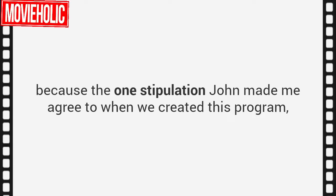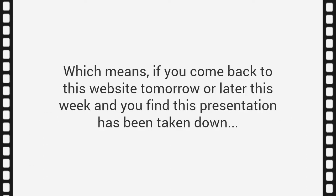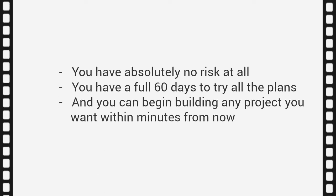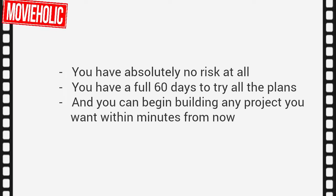If you're ready to get started, you really do need to act quickly — the one stipulation John made me agree to when we created this program was that we have to limit how many people we give it away to. John makes his living using these plans, so he asked me to cap the total number of copies at 20,000, and we've currently sold 19,631. If you come back to this website tomorrow or later this week and find this presentation has been taken down, I'm sorry — there simply won't be anything I can do for you.